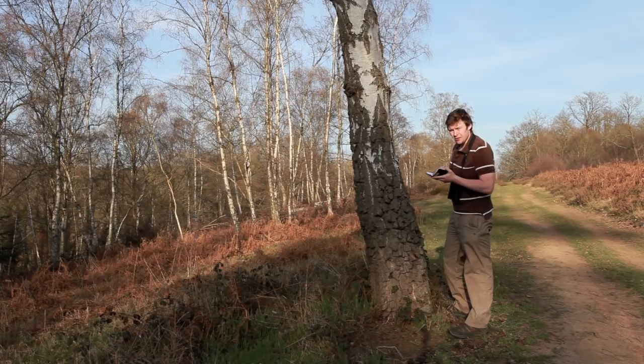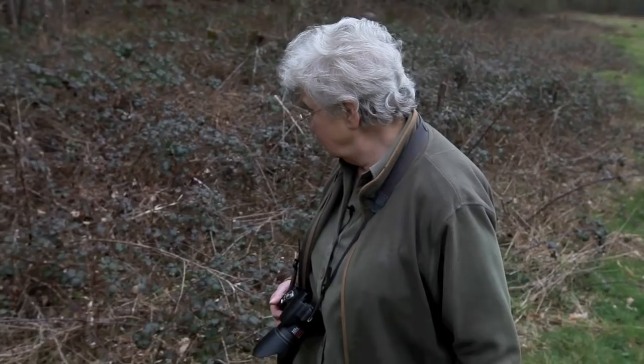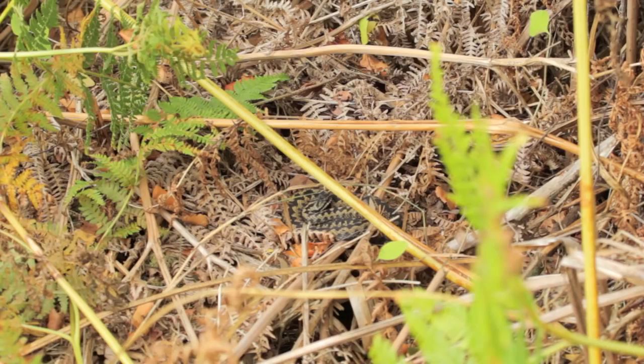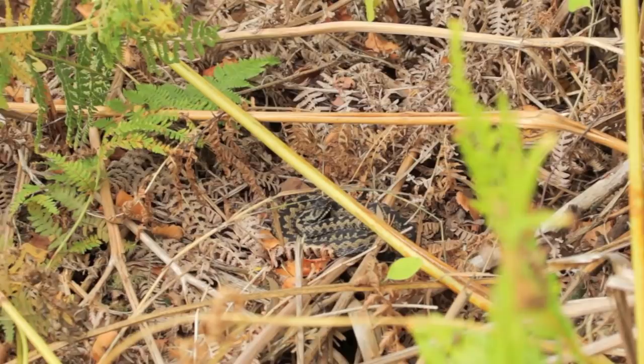I caught up with Sylvia Sheldon, who has been taking detailed notes on reptiles in the Wyre Forest for the past 30 years, to see why records are so important. Note-taking has been important in my study of the adders in the Wyre Forest since I began to recognise individuals. I would note when I saw each individual, its location, what time and obviously the date it was seen, and I was able to compile records for each individual over the years.